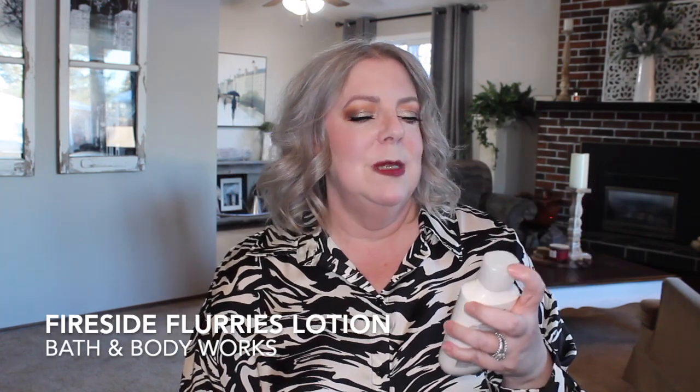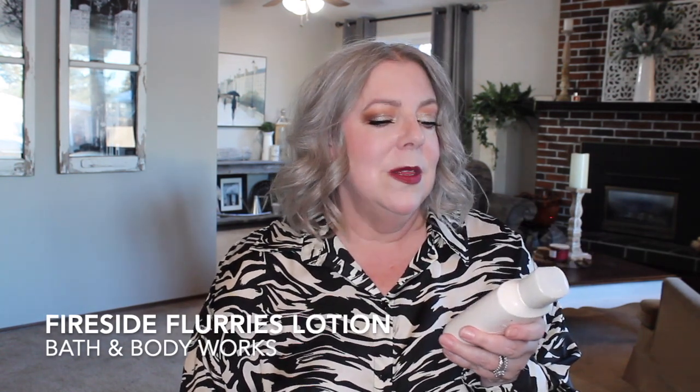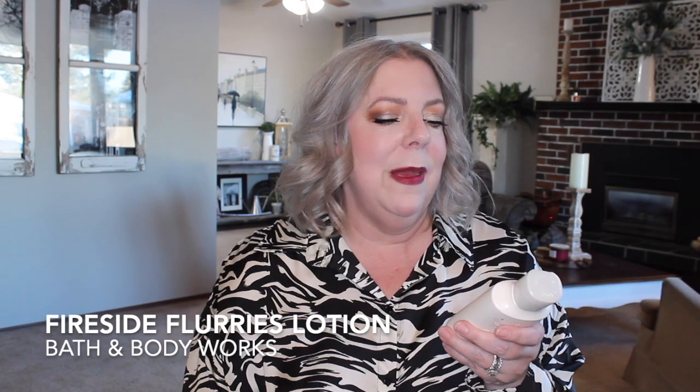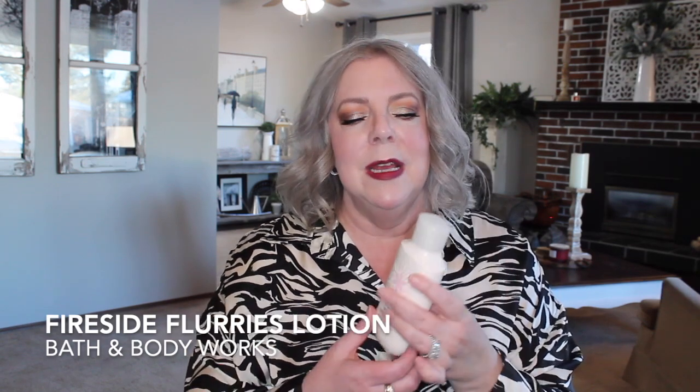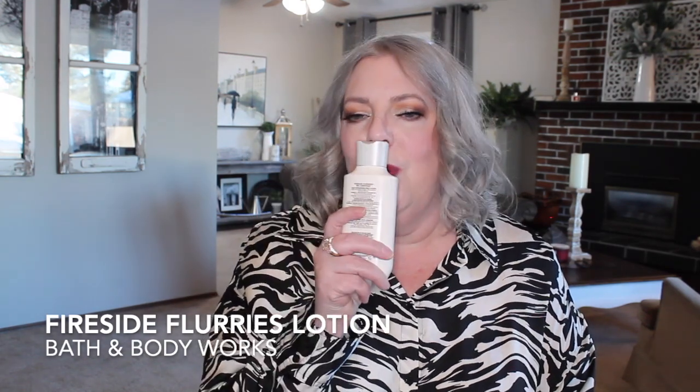The next fragrance I got was Fireside Flurries. I'd smelled this one before and thought, oh, it's like Bonfire Bash but sweeter, so I just grabbed it. It's not just that though — it has a lavender note in it. This one has toasted marshmallow, pink lavender, and cashmere woods. It's got a little bit of woodiness, but it's very vanillic, and then it's got that lavender.